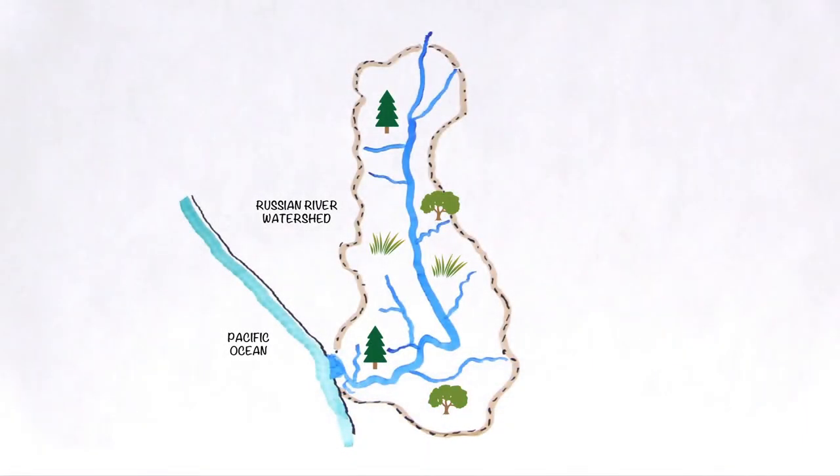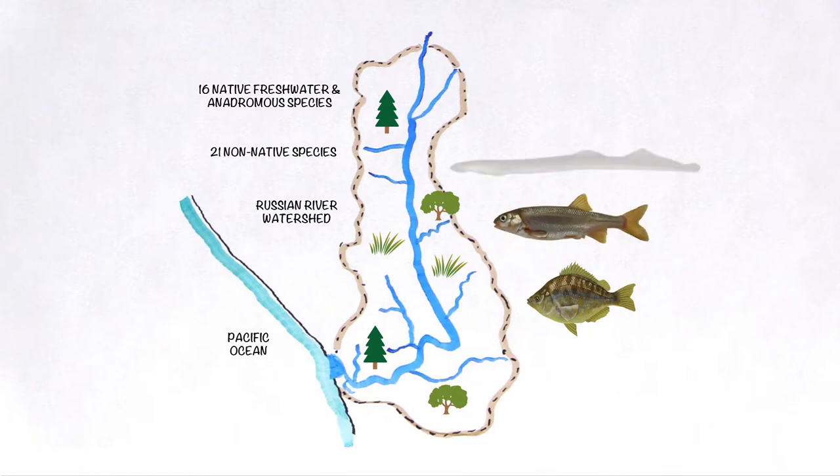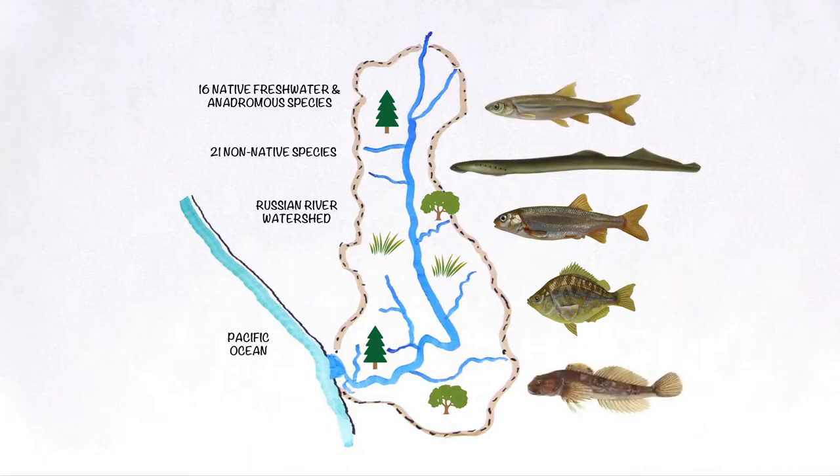The Russian River watershed provides habitat for many fish: 16 native freshwater and anadromous species and 21 non-native species. Two native populations, the Russian River Tule Perch and Russian River Roach, are found only in this watershed. Along with the Pacific lamprey, hardhead, and riffle sculpin, these species are considered California species of special concern because their populations are declining throughout their range.